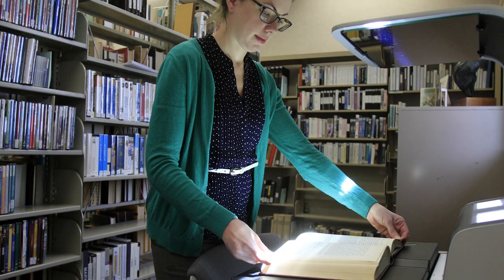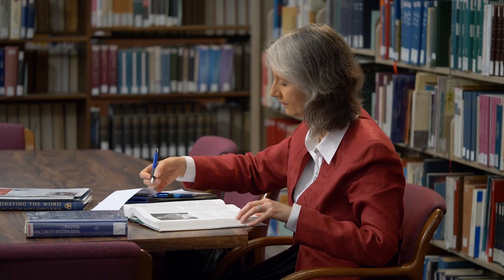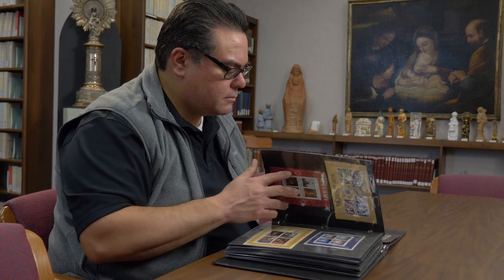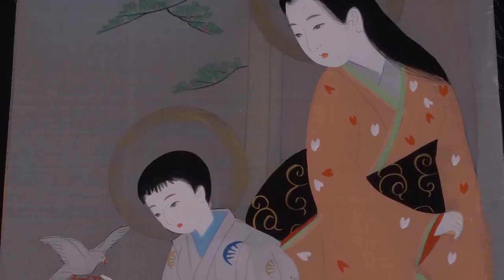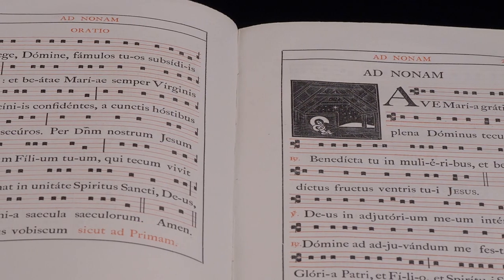People travel from around the world to use these resources. It's particularly valuable to have them all in one place, and some of those people are scholars, some of them are religious historians. We also have laypeople and people from the community who are interested in learning more about Mary. Mary is for everyone — she can speak to anyone at any time, and I think we kind of represent that here in the Marion Library.